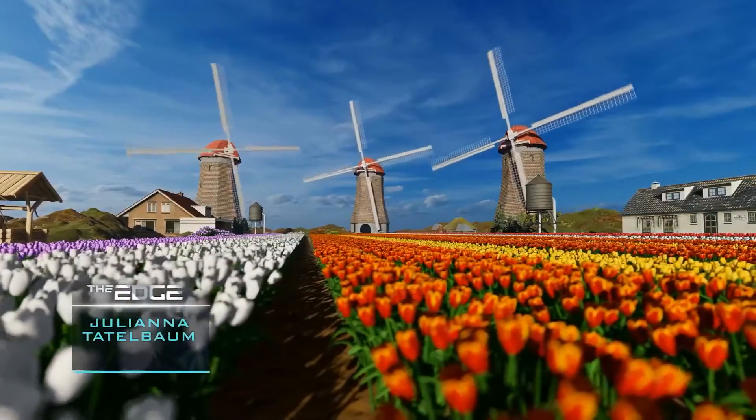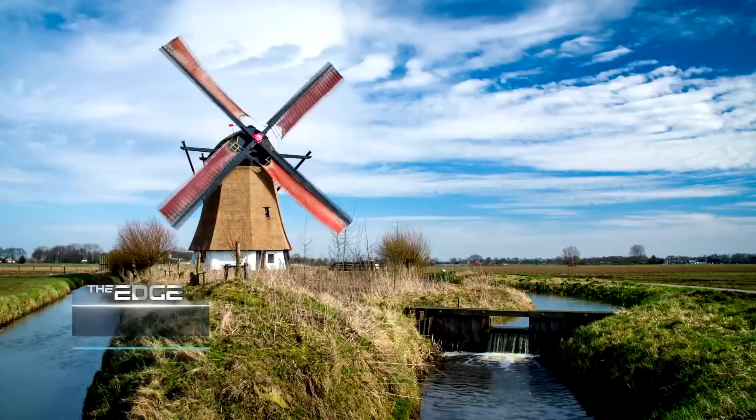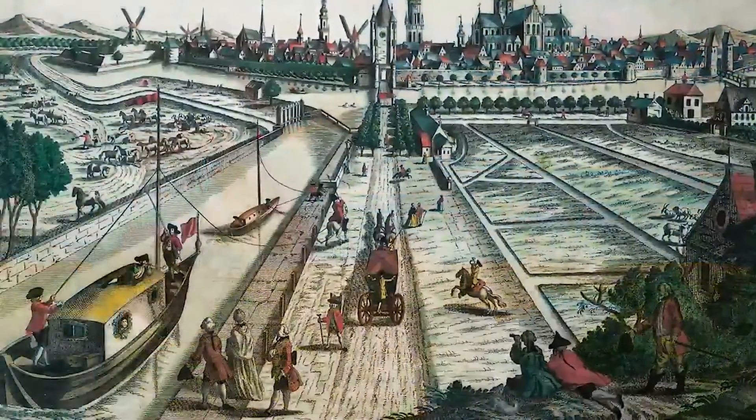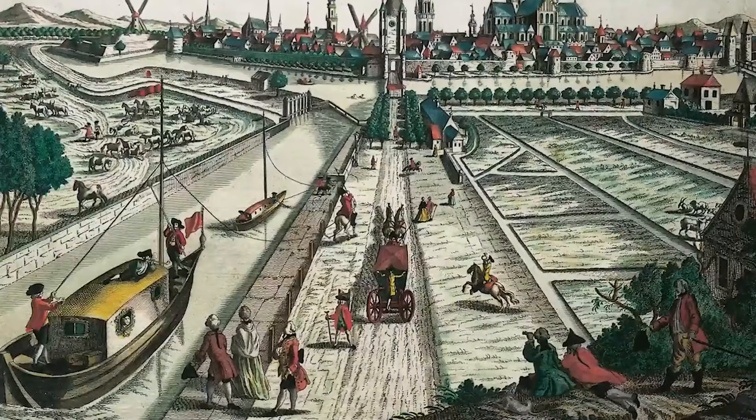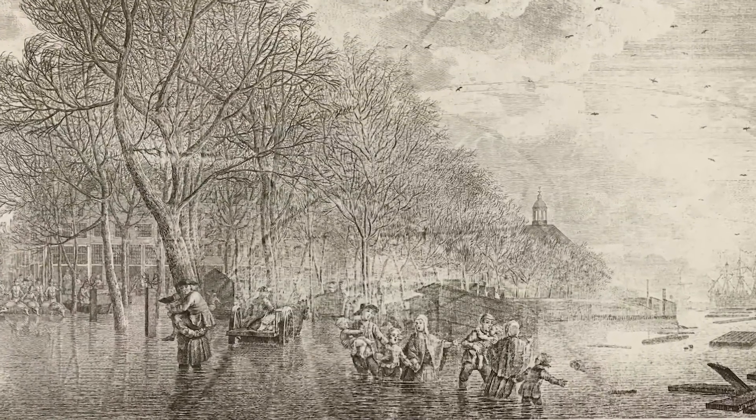When you think of the Netherlands, you think of tulips, windmills and canals. But the last two on that list were historic ways to transport water out of low-lying areas. Yes, the Dutch have had to battle water intrusion for centuries.